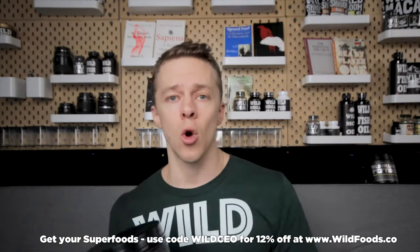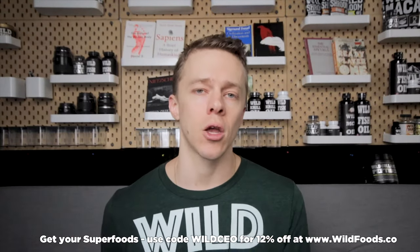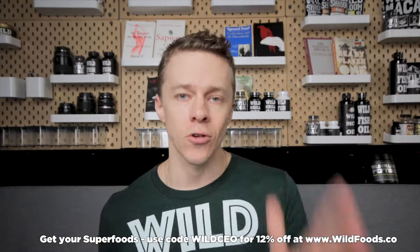It's just absolutely incredible — a really great product. If you have any questions or comments, you can drop them below. You can learn more about Wild Whey and get your tub at wildfoods.co. Use code WILDCEO for 12% off your entire order. Thanks for watching.